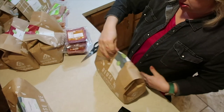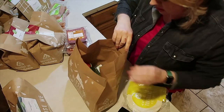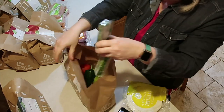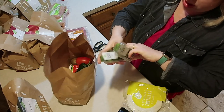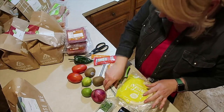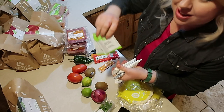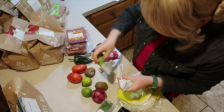Pork tacos — cilantro. You can see how everything just comes so nice and ready to go. They even send the different little seasoning packs that you'll need.